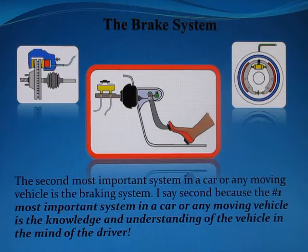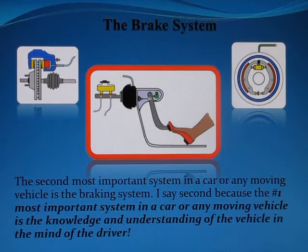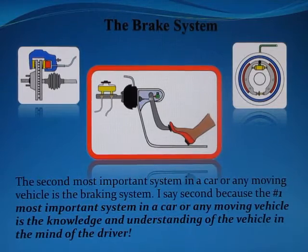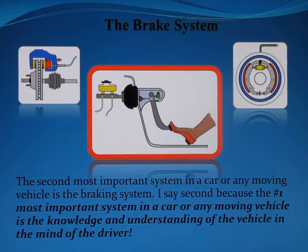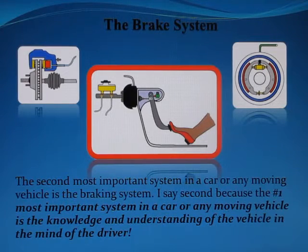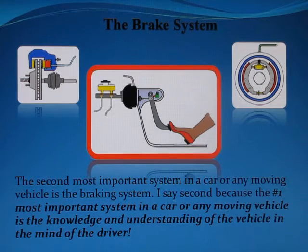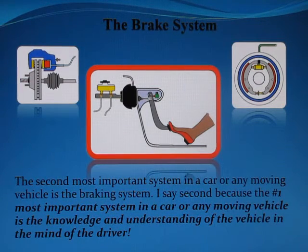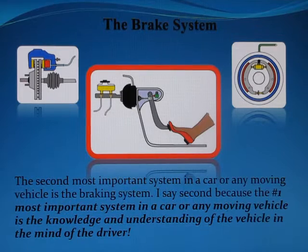Hello YouTube, welcome to your Car Care Companion. Today's video is on the braking system — the second most important system in a car or any moving vehicle. I say second because the first and number one most important system is the knowledge and understanding of the vehicle in the mind of the driver or operator.